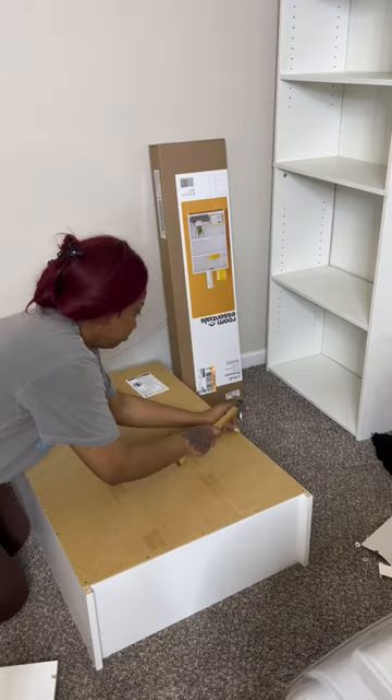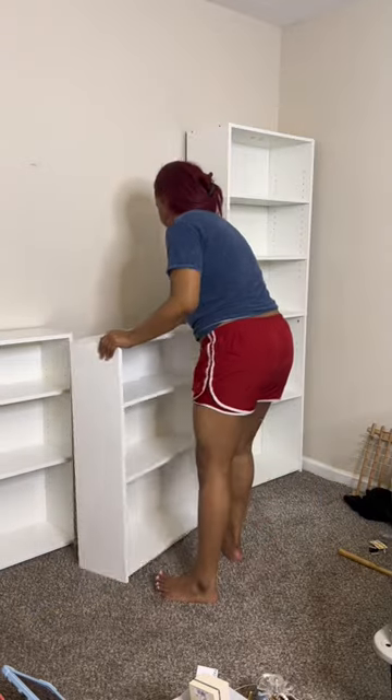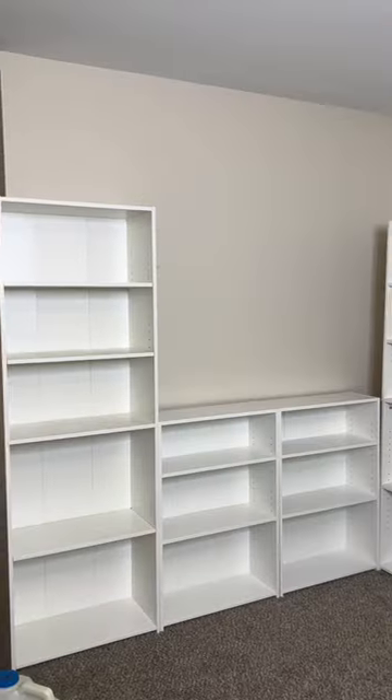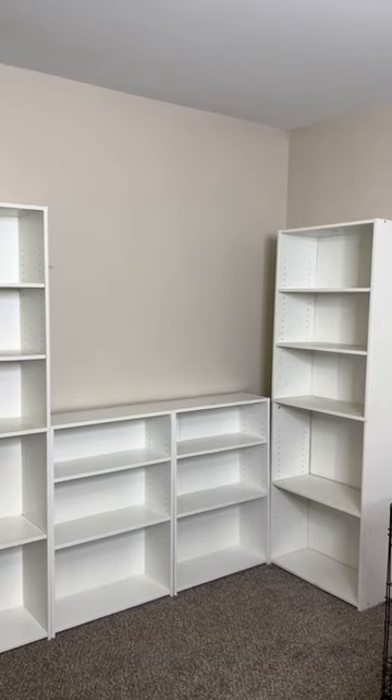I just want to bring y'all along to show y'all it's so possible. You don't have to spend thousands of dollars to get this. Go ahead and follow for part two where you'll see me organize, decorate, and install a few more things to get this way together.